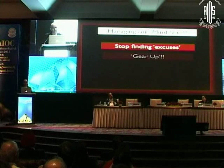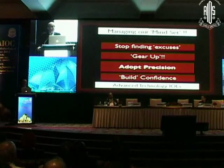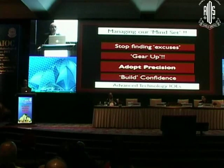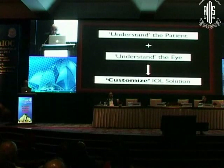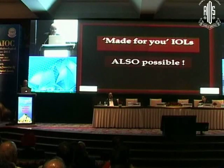As Dr. Viraj said, when you want to adopt the toric, first manage your mindset. I had to struggle — I never adapted these lenses for quite a while, even when international colleagues were encouraging me. My mindset was not ready; I worried about cost and outcomes. You need to gear up. The key is to adopt precision everywhere — in your measurements, in your surgical performance. Having understood that, it is understanding the patient along with understanding the eye which allows you to customize the IOL selection, and a made-for-you IOL is possible.